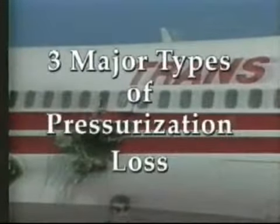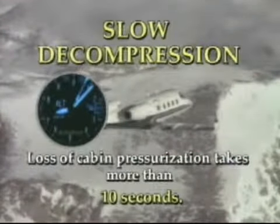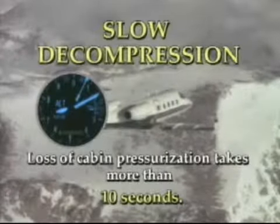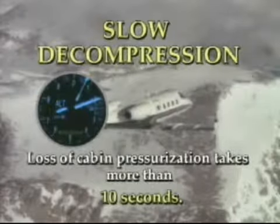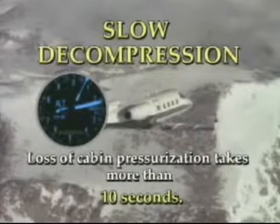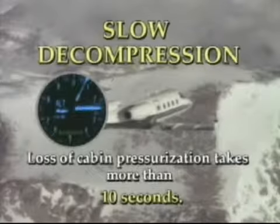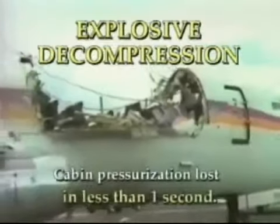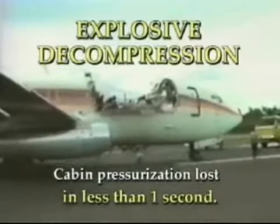There are three major types of pressurization loss. Slow decompression occurs when the cabin loses pressurization during a time interval greater than 10 seconds. It is potentially the most dangerous type of decompression, since you may not be aware that the cabin altitude is going up. Rapid decompression is a total loss of cabin pressurization within 1 to 10 seconds. Explosive decompression is when cabin pressurization is lost in less than one second.